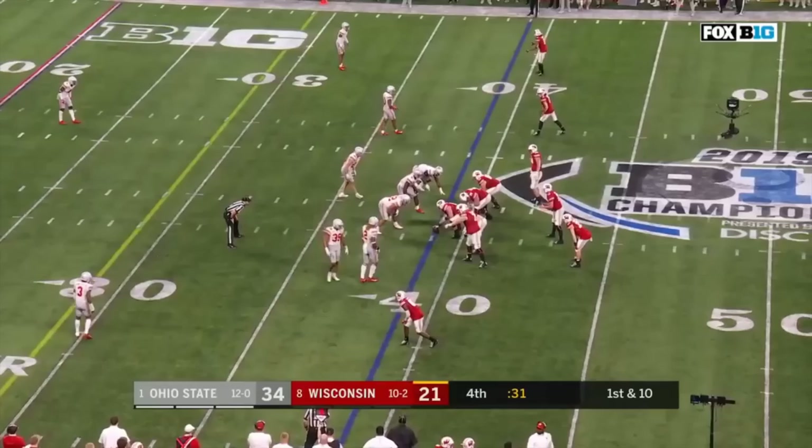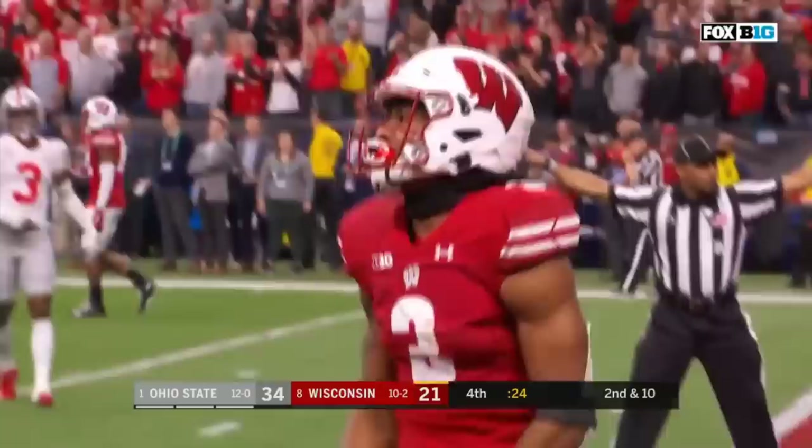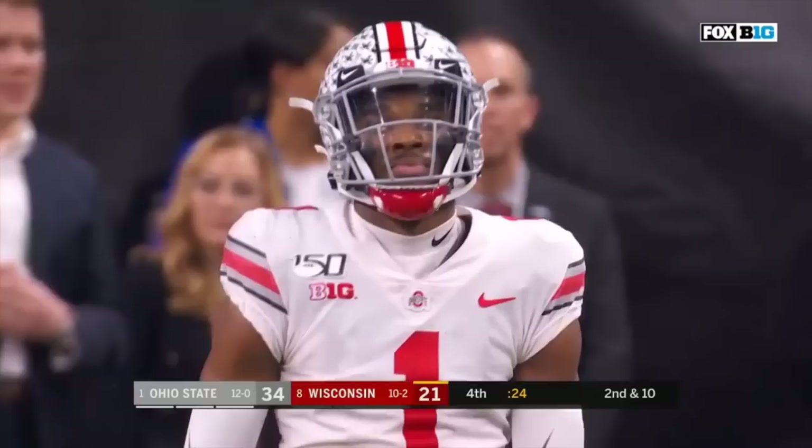Ohio State turned it over three times in that game. First down at the 39 — Cone winds up for the deep ball and incomplete. Okuda back there defensively. Jeff Okuda with three interceptions this year. Kendrick Pryor the intended receiver against the long receivers of Clemson.